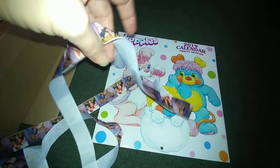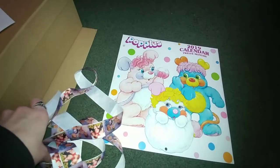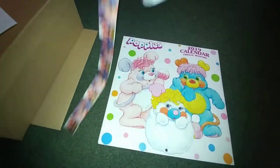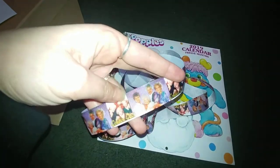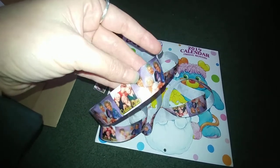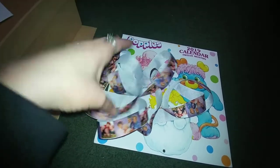Golden Girls ribbon! Oh my gosh, that is fantastic. I don't know where you found this, but this is amazing ribbon. And this ribbon is being saved because I am going to do my best to use it as a drawstring in a bag I make for myself, because I love the Golden Girls.